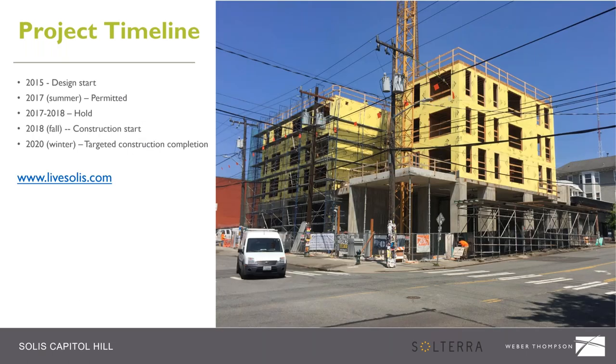Project timeline: design started in 2015. We received building permits in 2017, and then the project went on hold briefly with a new ownership team brought in. Construction started in 2018 after the ownership change, and completion is scheduled for 2020. The photo on the right was taken three days ago showing the current status — podium-style construction with concrete up to the roof of level one and wood frame construction above, currently framing level five. You can also see the power lines, which we'll point out on the site plan.